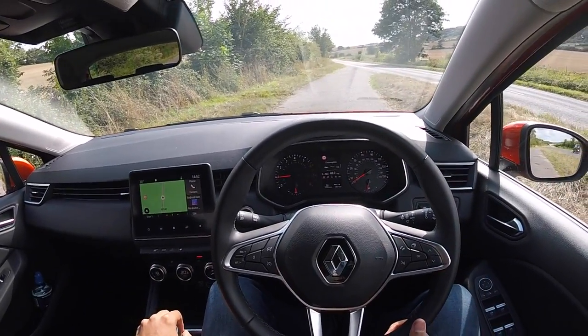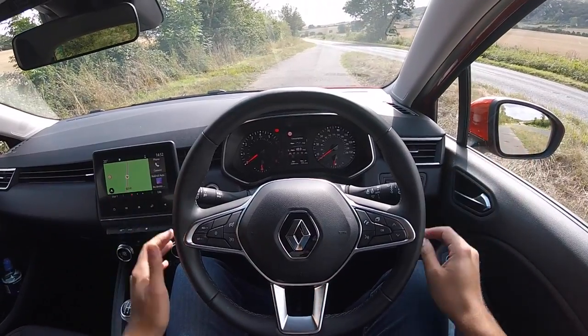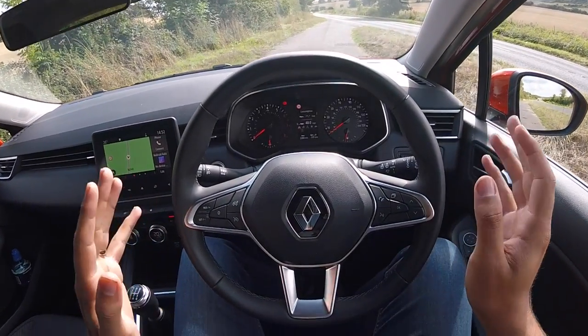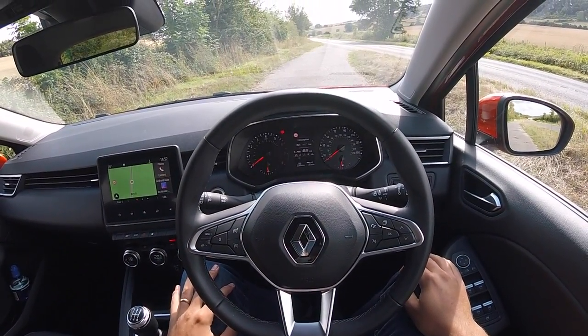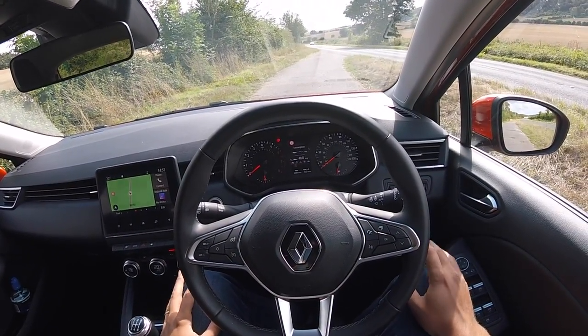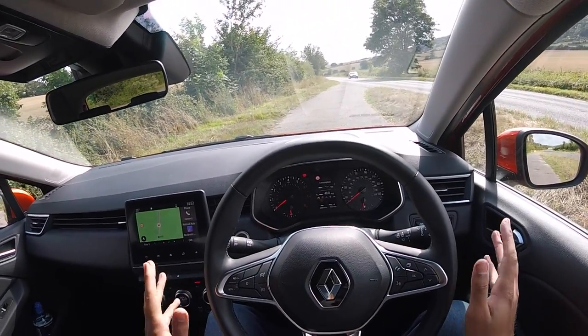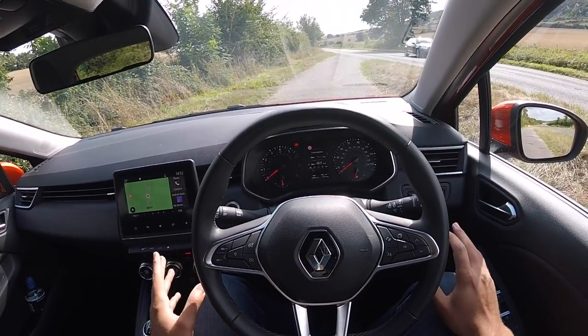And that concludes this point of view drive video in the brand new Renault Clio. I do really hope you enjoyed that video, guys. If you did, be sure to like, comment, and subscribe. If you are subscribed, don't forget to click the bell icon so you get notified every time I make a video. Until the next time, be sure to keep up the car obsession.